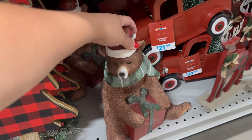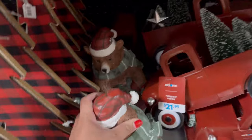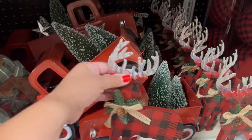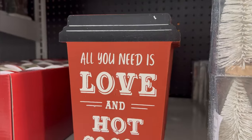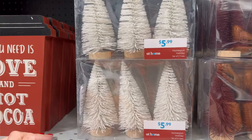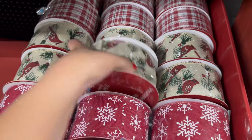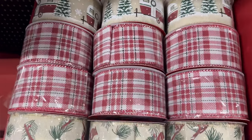And look at this little bear — I'm in love with all of the bears and creatures and little animals. He is $24.99 for the bear. The truck is $21.99. This little deer sign is $5.99. They have this right here — 'All You Need is Love and Hot Cocoa' — $4.99. They have these trees for $5.99 — this one is kind of like a brown burgundy color, and they also have it in the green. They have some ribbon right here — $5.99. I don't think they're that cheap at Hobby Lobby.